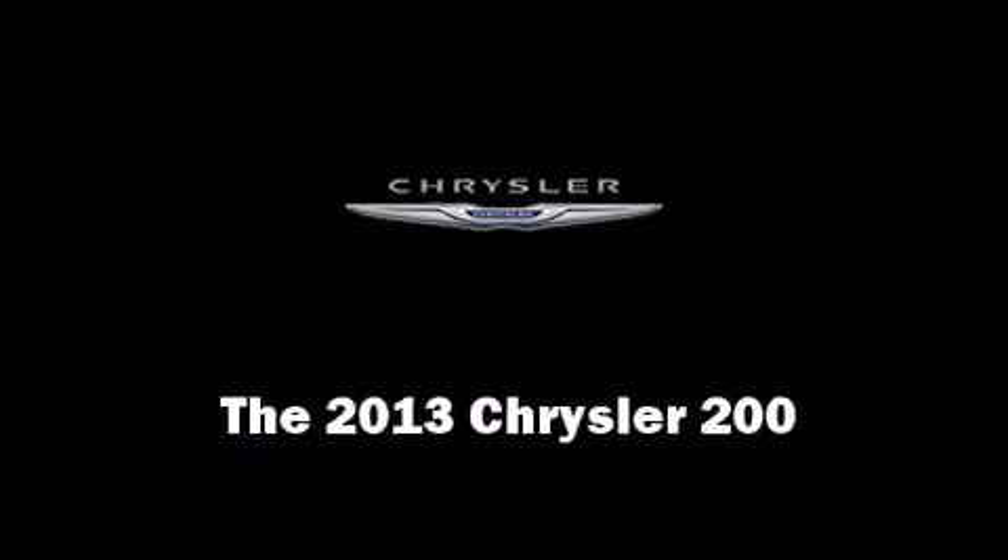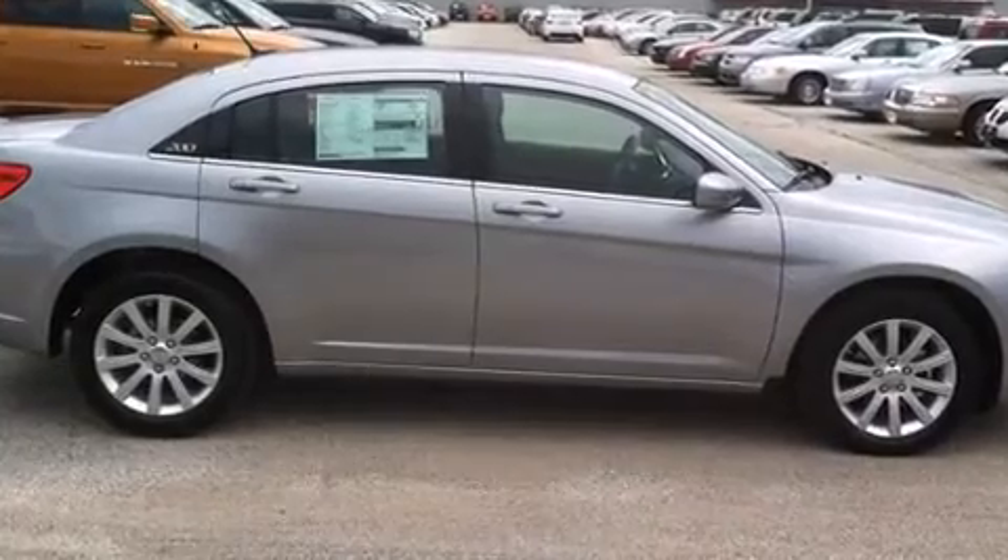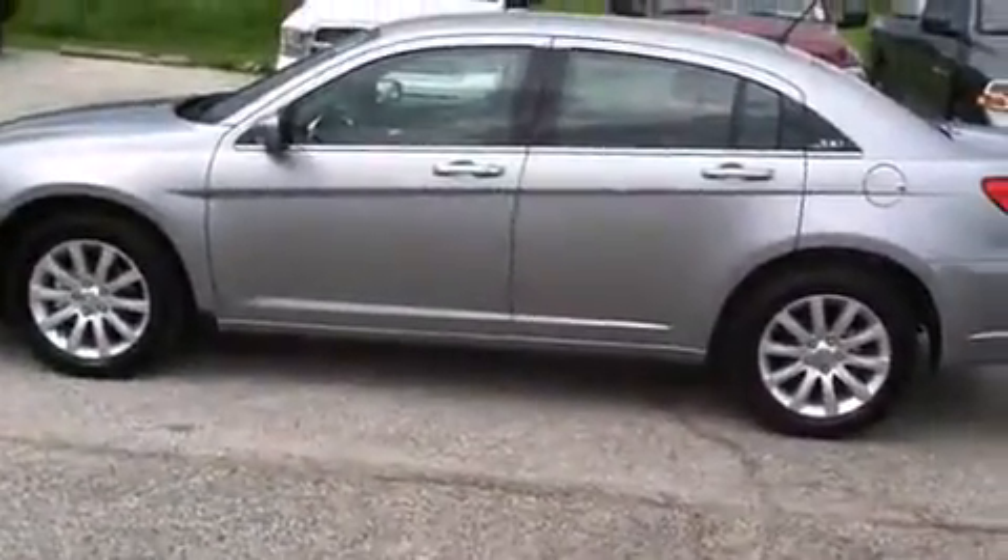This four-door, five-passenger sedan offers the latest in technological innovation and style. It features a front-wheel drive platform, an automatic transmission, and a 2.4-liter four-cylinder engine.